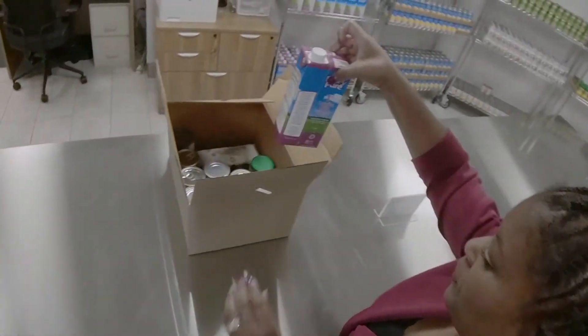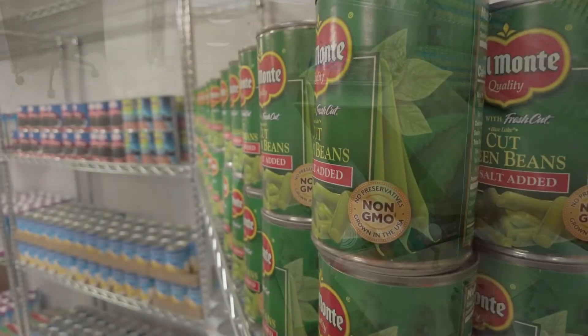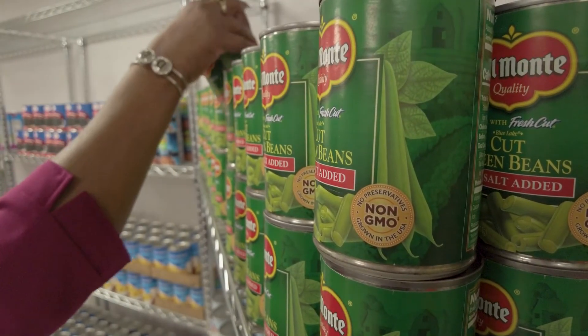One being diabetes friendly, one being healthy choice, and one being heart healthy.